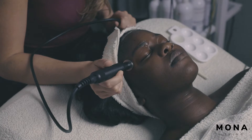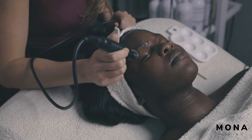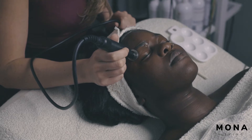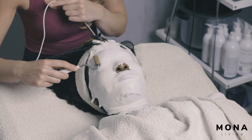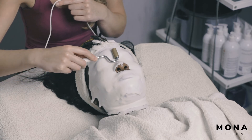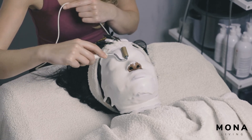We're going to use a probe, which is part of the machine, and that uses a sound wave and an electrical current. Then we're going to apply a really thick, heavy mask across her face, eyes and mouth, and run the electrical galvanic current through the mask, which aids in the penetration of vitamin A and vitamin C.